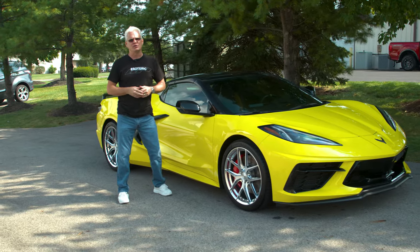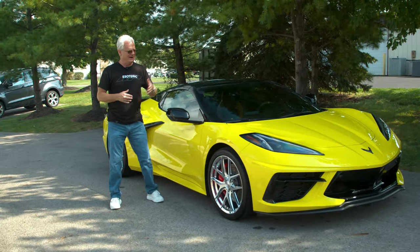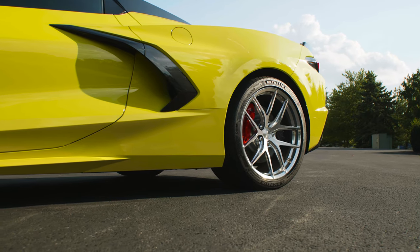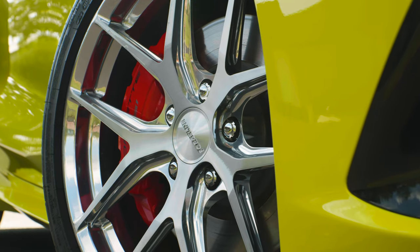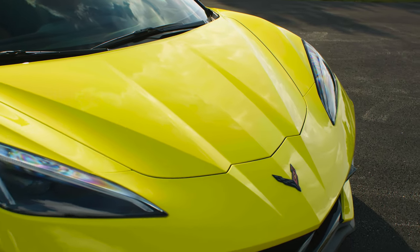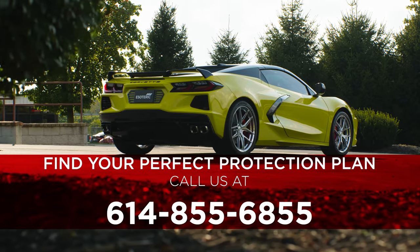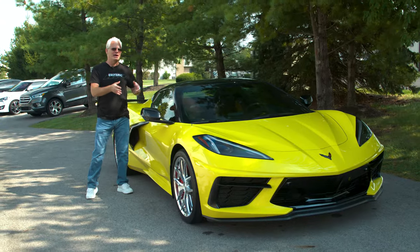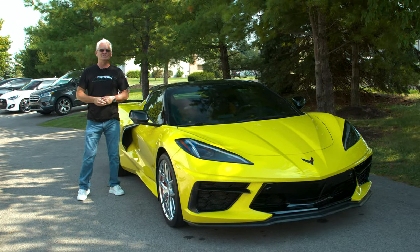Go out and drive your car. Enjoy it. Don't worry about it because it's going to clean right up. If you want to learn more about how you can put together a protective package for your car, click on the Contact Us page or give us a call here at Esoteric at 614-855-6855 and we'll figure out the best program for your car so you can go out and enjoy it.